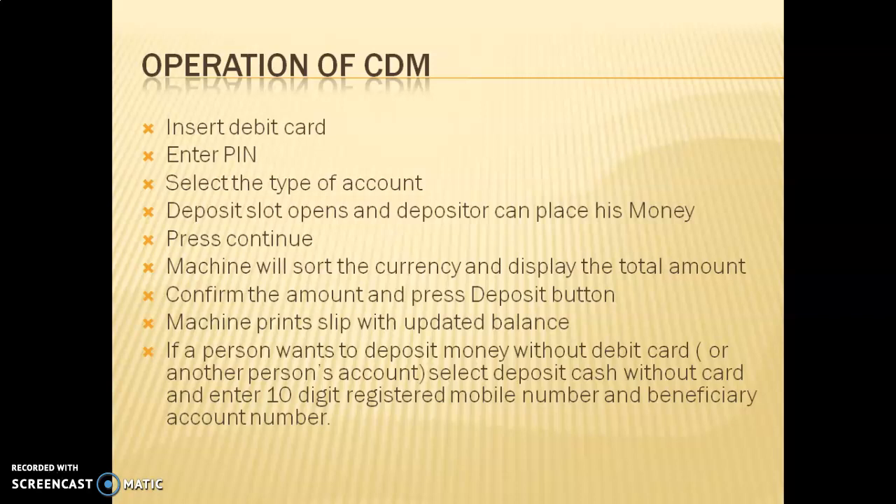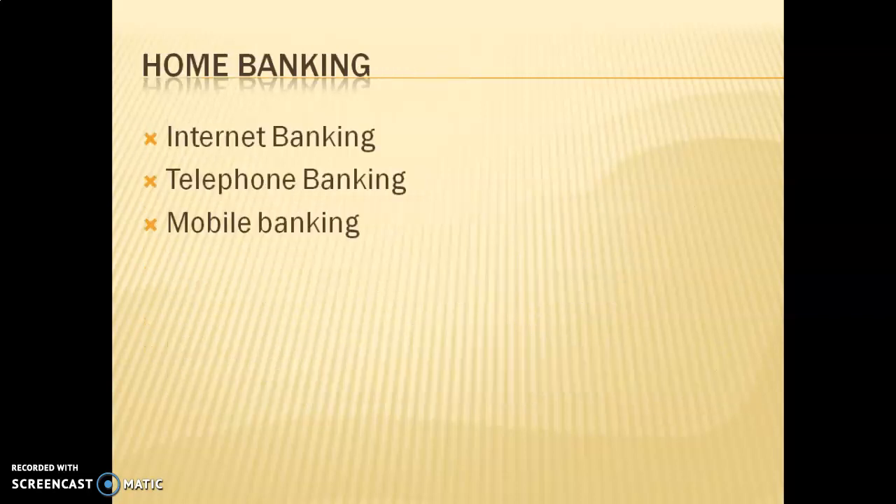If a person does not have an ATM card, they can still use a CDM by selecting the 'without debit card' mode. They enter their registered mobile number and account number to deposit money. This also means that if someone else needs a deposit made into their account, you can do it for them through a CDM, as long as you know their registered mobile number and account number.